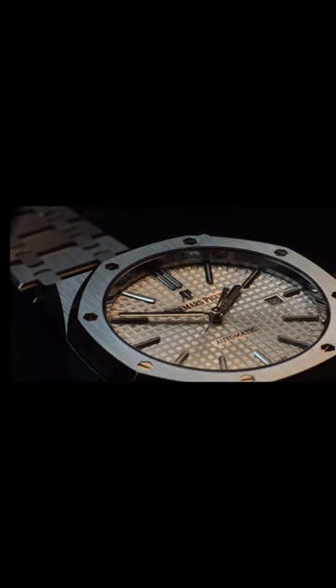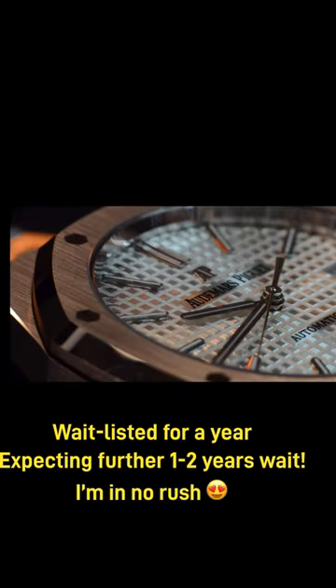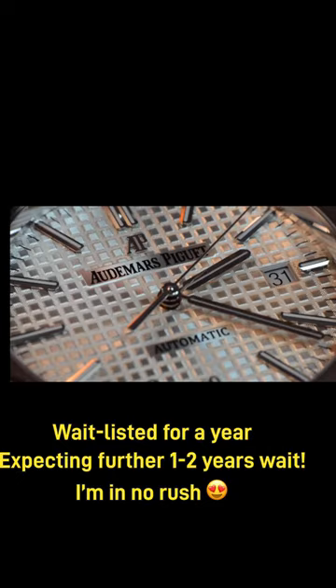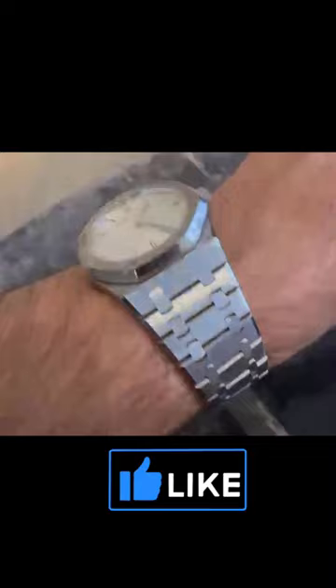And lastly, fourth, the AP Royal Oak. Yes, overhyped, but still true to that original classic Genta design. I actually love the white dial, which for me gives it a vintage disco ball vibe. Waitlisted a year and in no rush.